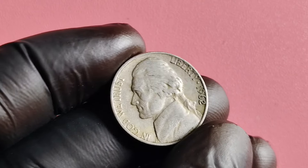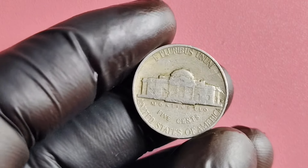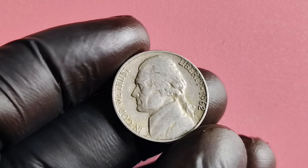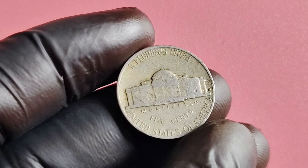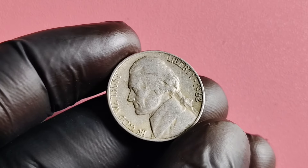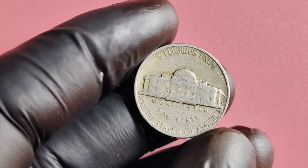We're diving into the fascinating world of the 1962 Jefferson nickel — specifically, we'll be exploring the significance of the missing mint mark on some of these coins, as well as discussing their potential value and worth. This coin was minted during a time of great change in the United States, with the civil rights movement in full swing. The Jefferson nickel itself has a long and storied history, with the first coins minted way back in 1938. Over the years, the design of the nickel has undergone a few changes, but it has remained a beloved and iconic piece of American currency.